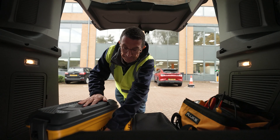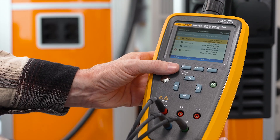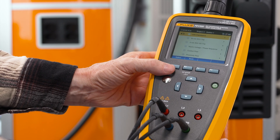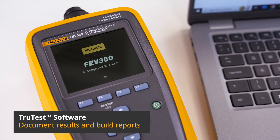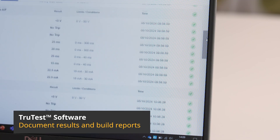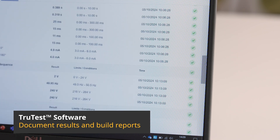The Fluke FEV350 is built with you in mind. Its intuitive interface makes it accessible to both professionals and everyday users, ensuring that anyone can carry out essential tests with confidence. With comprehensive certification support, the Fluke FEV350 makes it easy to generate detailed reports, helping you meet industry standards and ensure the highest level of safety and performance for EVSEs.